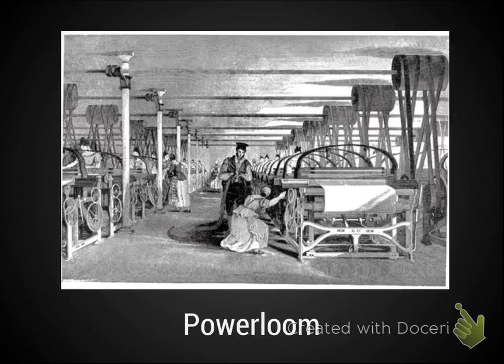The power loom is very similar — it was steam powered and a mechanically operated version of a regular loom, which is a device that combines thread to make cloth. It became more efficient, and because it required less physical strength — the machine does a lot of the work — women replaced most men as weavers, so we see an increase in women in the workforce.